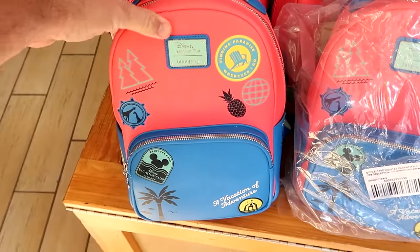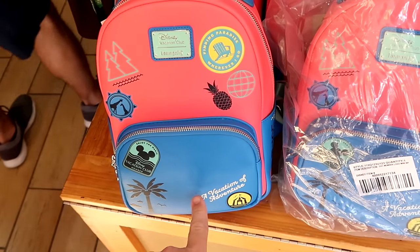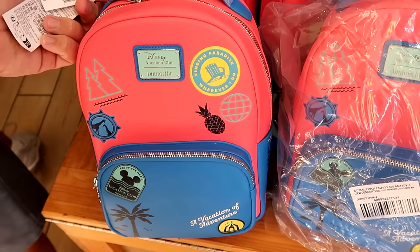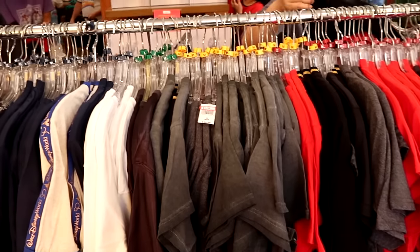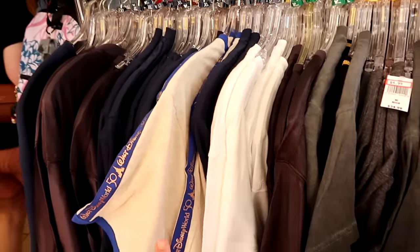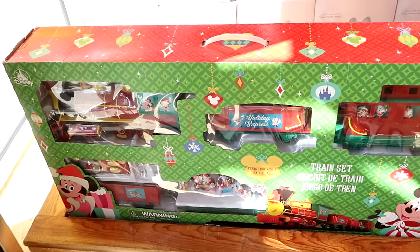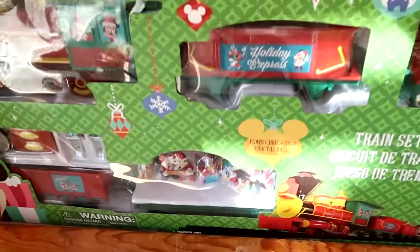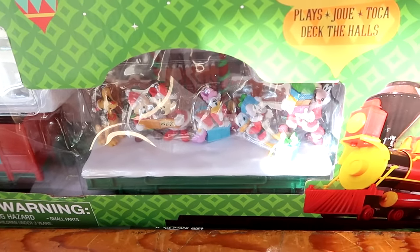As soon as you come inside the Disney Character Warehouse, they have some brand new Disney Vacation Club member Loungefly bags — it says 'A Vacation of Adventure.' These are really nice, originally $80. There's also extra-discounted clothing to check out. They do still have some of the 2023 holiday train sets at $110 a piece — really good sized trains with a bunch of figurines including Mickey, Minnie, Donald, Daisy, Pluto, and Goofy.